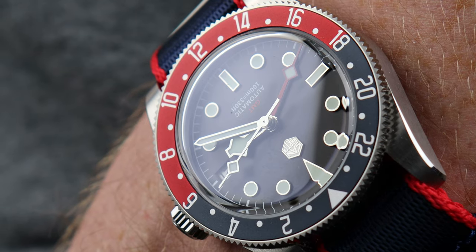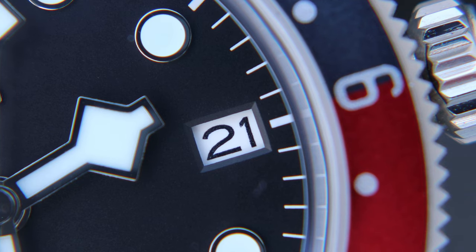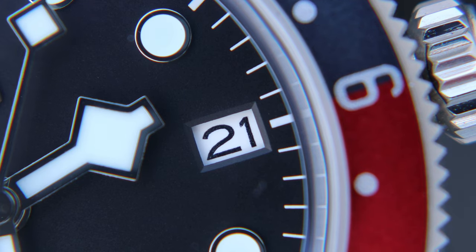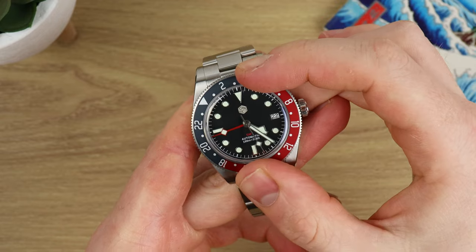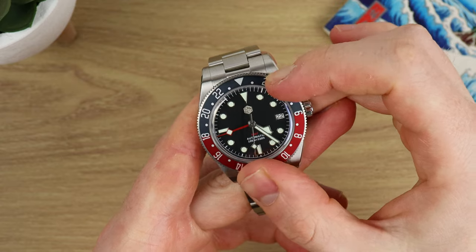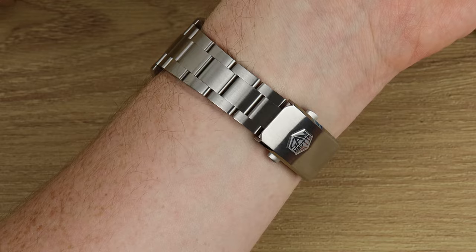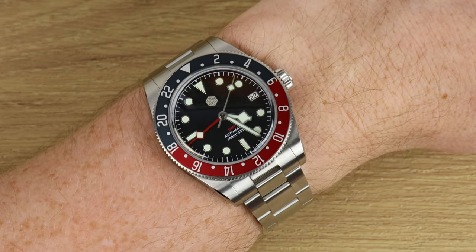It's a shame because the bezel action is possibly the best I've felt, second only to Tudor themselves. The clicks are higher-pitched going clockwise than anti-clockwise, and rotating it is a joy. If you want to track other time zones, doing so has the added bonus of giving you a little ASMR action.